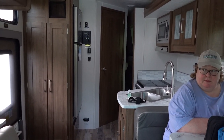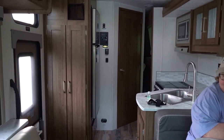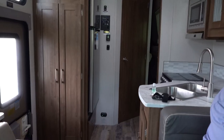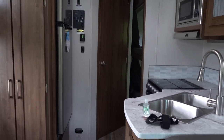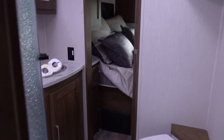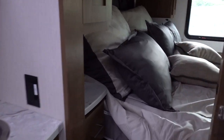Here we are in the RV. This is actually a point of view of what it looks like with the slide in — this is what it would be like driving down the road. The one nice thing about this one is that you do have access to the bathroom if you are driving. I'll take you in through here because this is a walk-through.